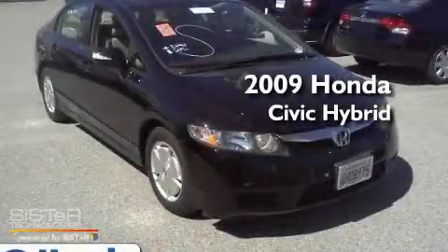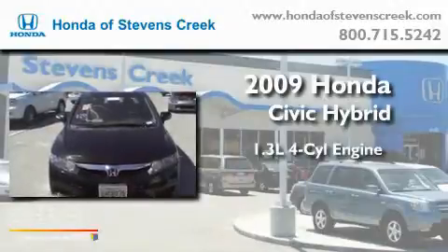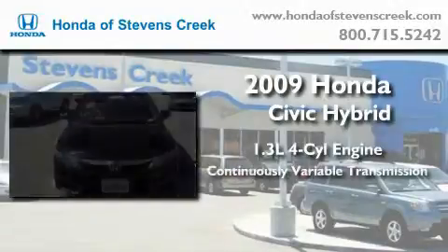This is a 2009 Honda Civic Hybrid. It features a 1.3-liter four-cylinder engine and a continuously variable transmission.